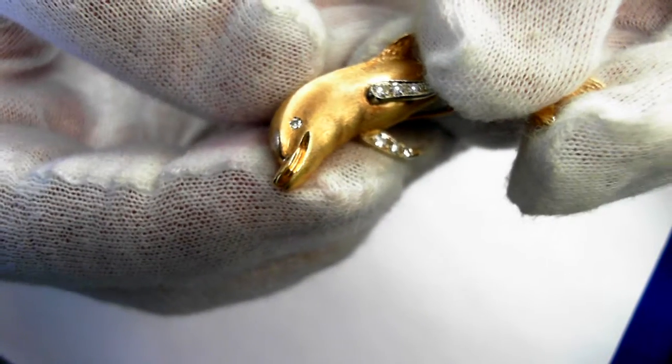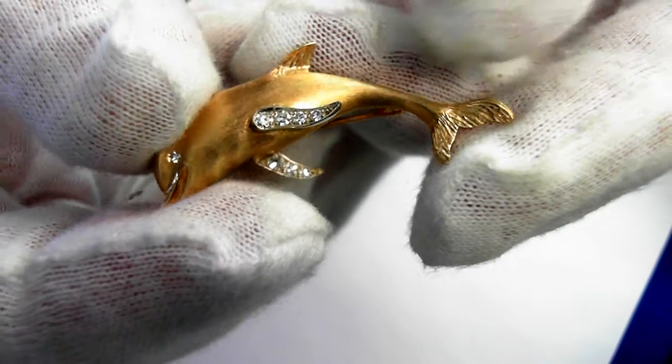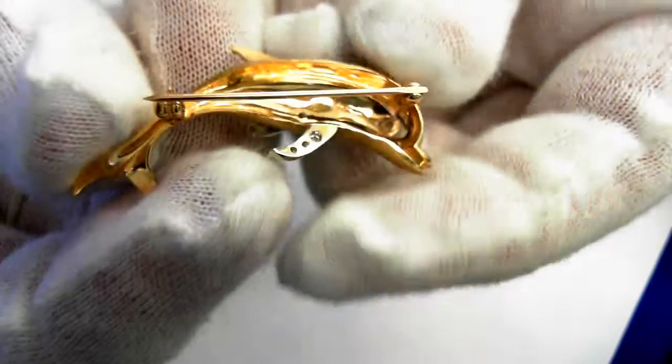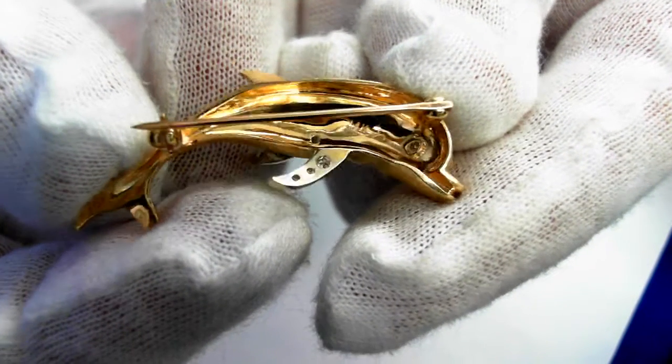And then another single-cut diamond for the eye. Nice Florentine finish to it. Let's take a look at the reverse. This is mid-century, circa 1950s. Beautiful.